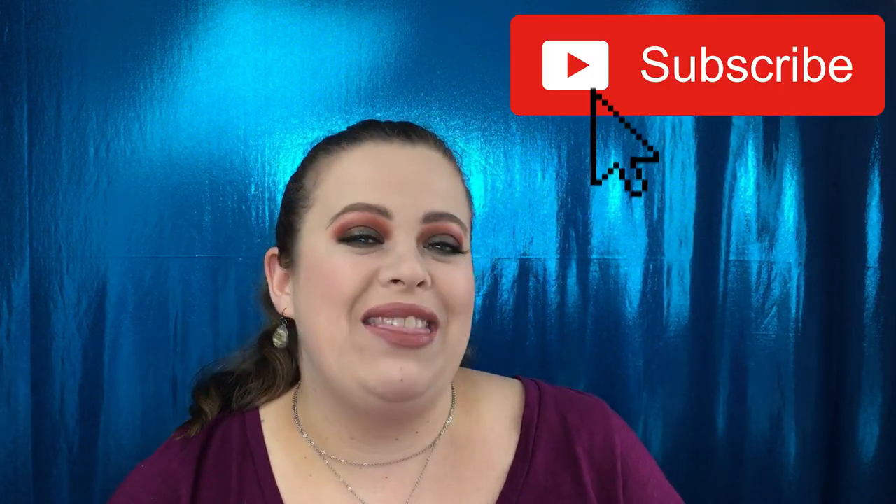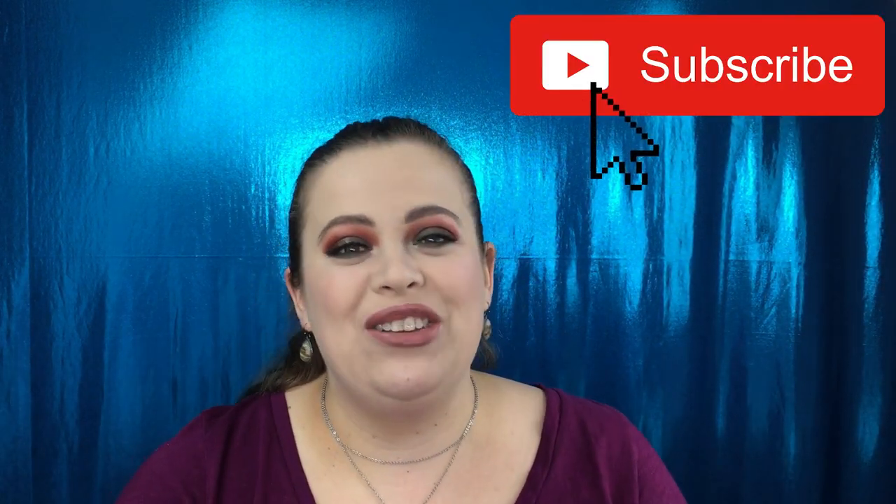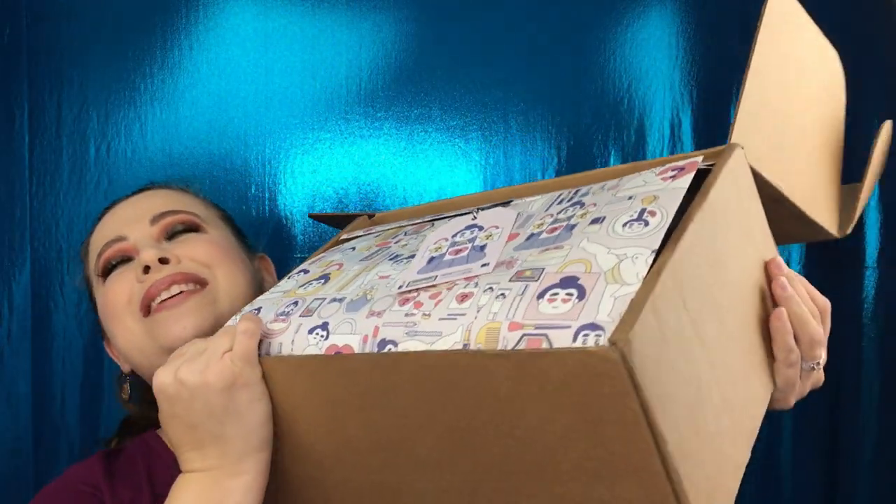Hello everyone, welcome back to my channel! Today's video I have a Beautylish lucky bag unboxing for you guys. I am so excited to dig into my box — this is my very first box ever. Before we get started, if you guys are not subscribed please go ahead and hit that button down below. I normally post videos every Monday, Wednesday and Friday. You can also follow me on Instagram, Snapchat and Twitter, and I'll have those all linked down below.